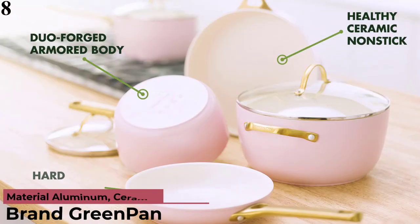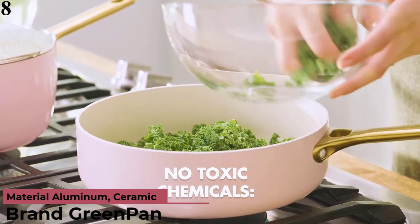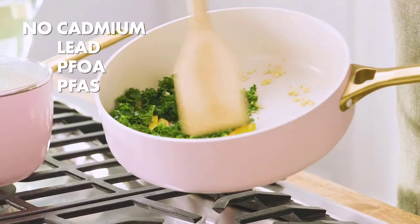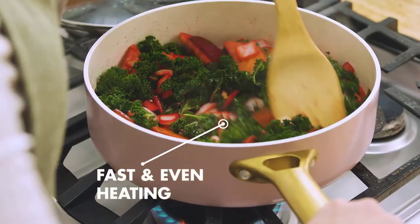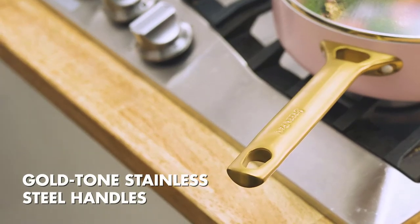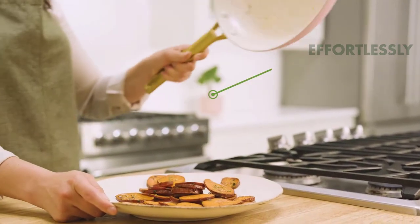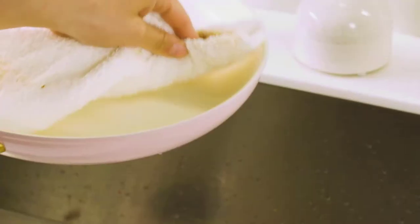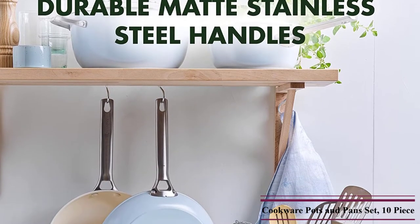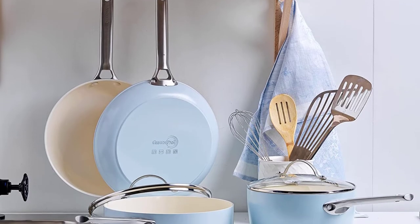Number 8 is the Green Pan Padova Hard Anodized. The cookware set includes 8-inch and 11-inch frypans, 2 QT saucepan with lid, 3 QT casserole with lid, 2.5 QT skillet with lid, and 8 QT stockpot with lid. Green Pan's Thermalon healthy ceramic non-stick coating is free of PFAS, PFOA, lead, and cadmium, so it will never release toxic fumes even if accidentally overheated. Metal utensil safe. The diamond-reinforced coating is incredibly durable, hard anodized aluminum bodies are unbelievably durable and scratch-resistant, and it is oven and broiler safe up to 600°F.